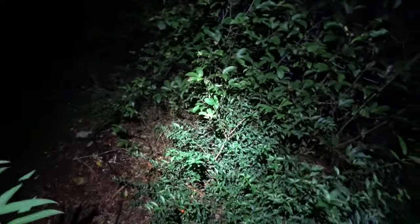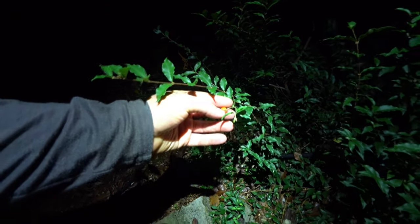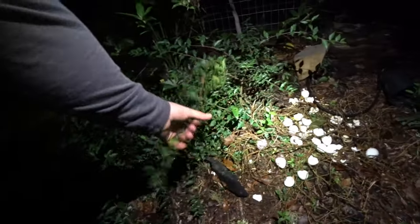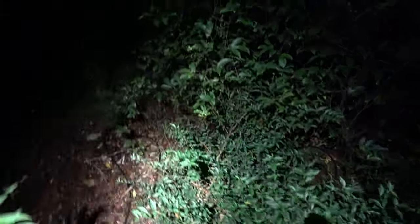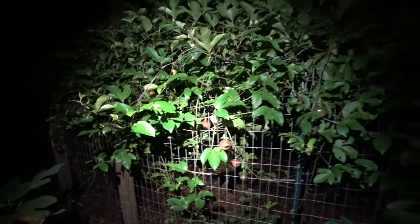Over here is my dwarf Barbados cherry — it makes these little cherries. Something ate on this one, it's not ready yet. They get a lot redder. I've been eating on them. These are cold hardier than the other Barbados cherry, it's bigger fruit. I do have that too, I'm gonna buy another one to get some fruit sooner. High vitamin C content. These little caterpillars are starting to do damage on the vine.